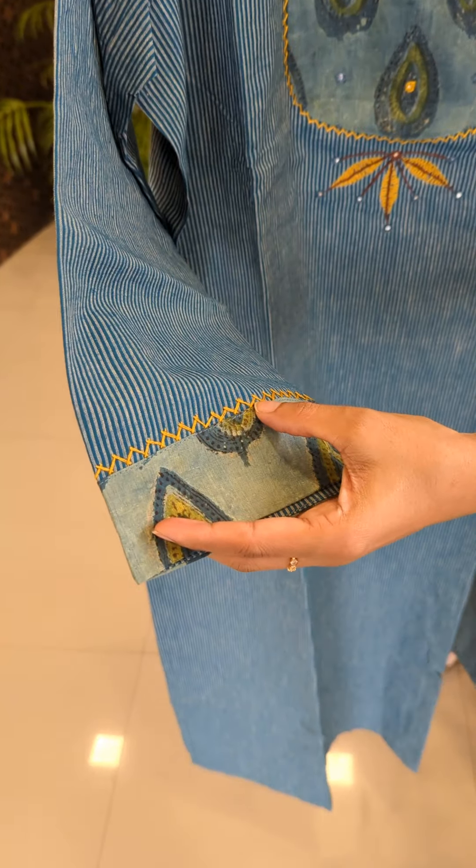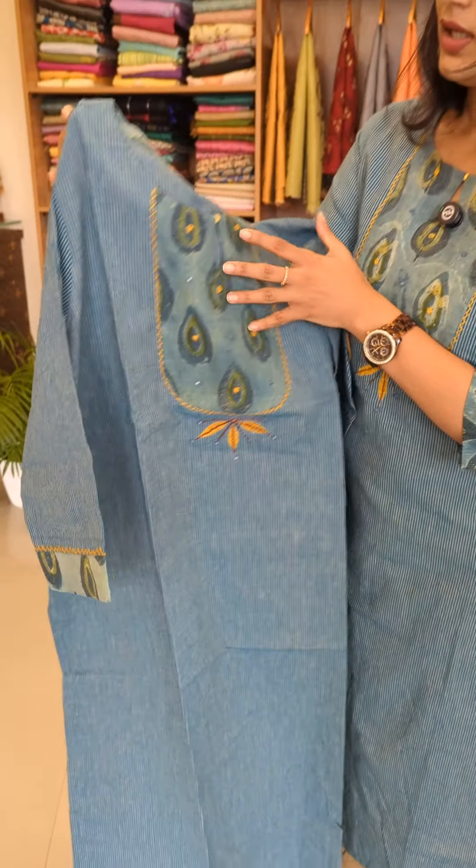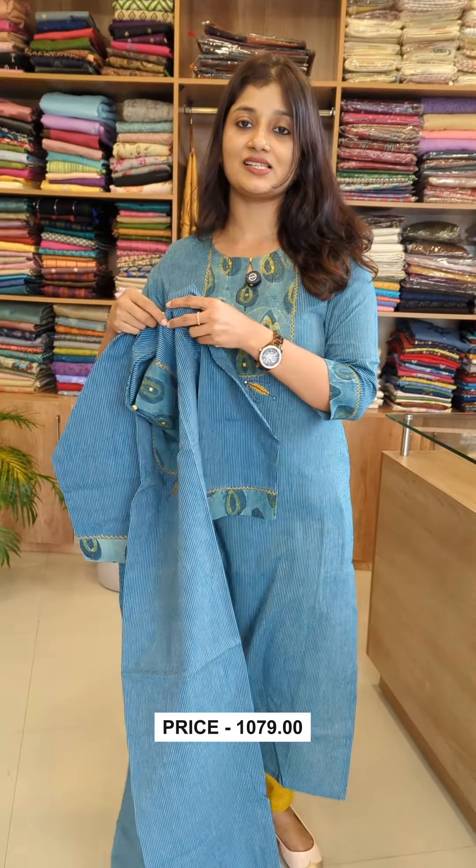This is the fabric. This is a hand work detailing. This is a price of 1079 range. If you purchase this product, please place your order through our website. Thanks for watching.